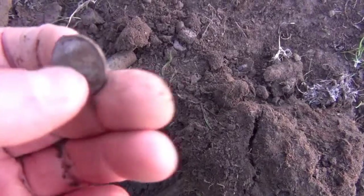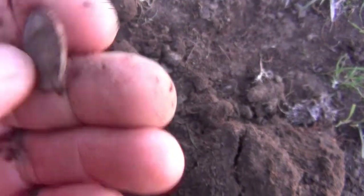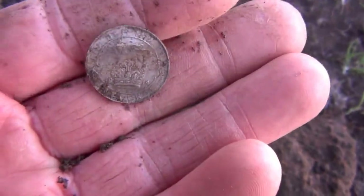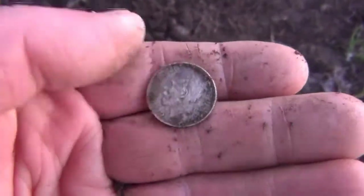I've only had one coin so far - this is the only one I've had. And it's a George V, 1935, in fine condition. 1914. Excellent. Well, if I don't find anything else, that's made my day.